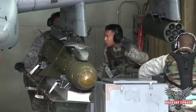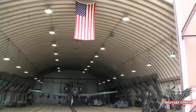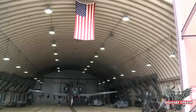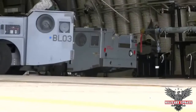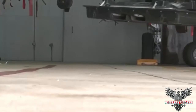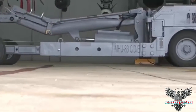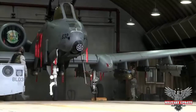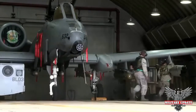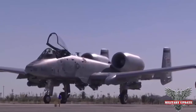General Electric developed the GAU-8's 30mm shells concurrently with the basic gun design. In order to punch through the armor of a main battle tank, the ammunition needed a hard metal penetrator. The optimal material was tungsten, but the majority of the world's tungsten supply was in China and the Soviet Union. As a result, an alternative was found: depleted uranium, a by-product of the enrichment of uranium for nuclear power reactors. It boasts approximately 60% of the radioactivity of naturally occurring uranium, and as an added benefit, fragments burst into flames when they break off from the main projectile.